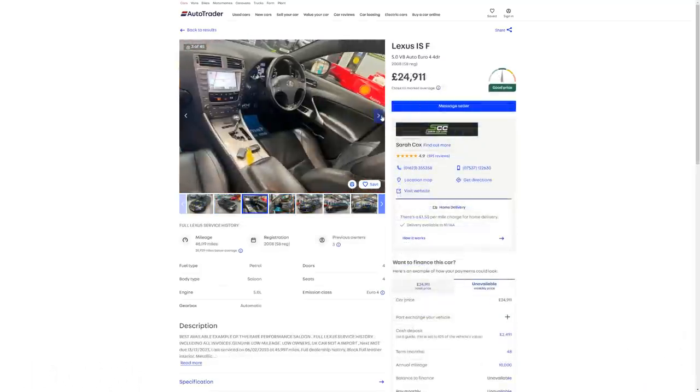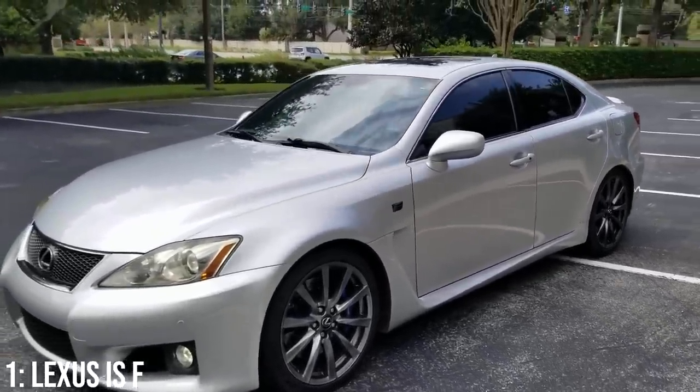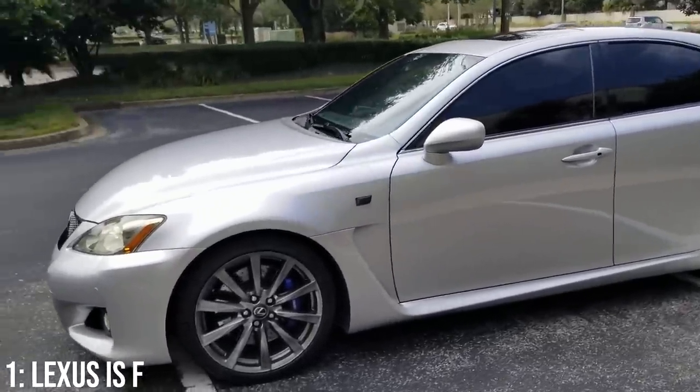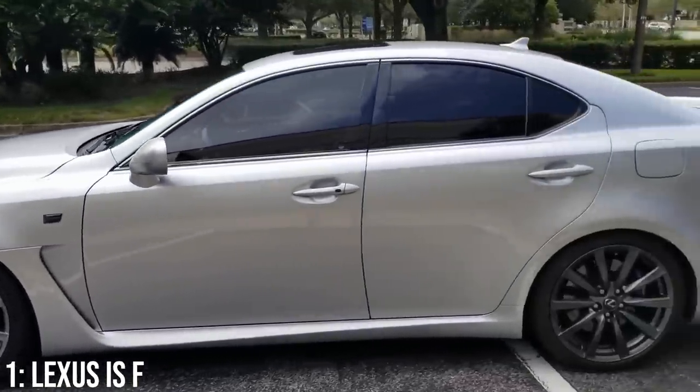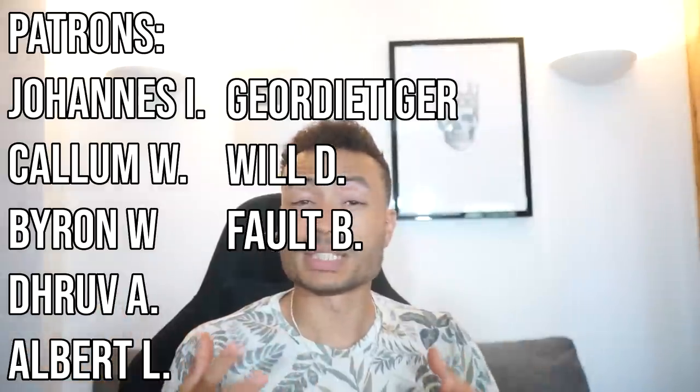You'll find the Lexus IS-F listed from around £20,000, with £30,000 getting you a 2008 model with 50,000 miles on it. There are some known build quality issues, and it does consume consumables very quickly if driven hard. There are also known transmission problems and overheating issues to be aware of. Thanks so much for watching, and if you want to see some slightly more assuming cars, click up here and subscribe down here.